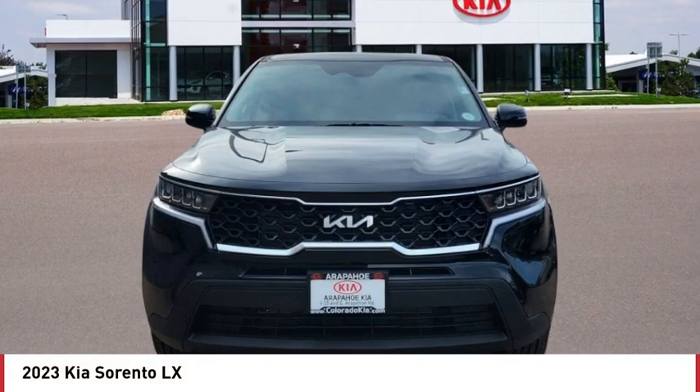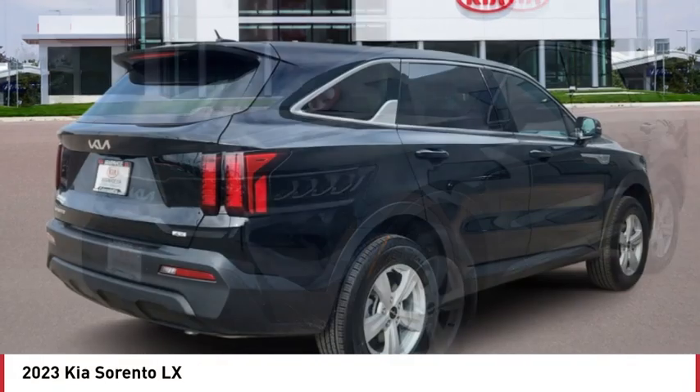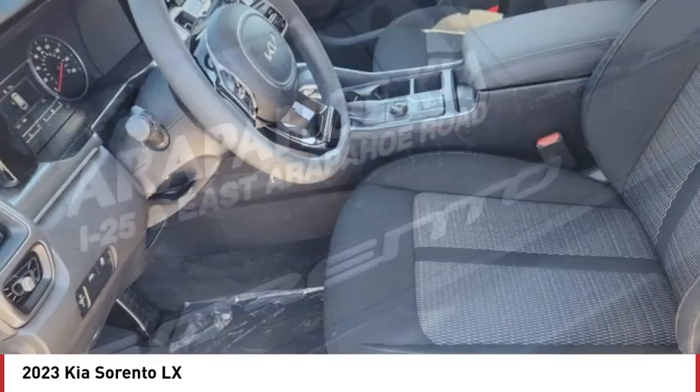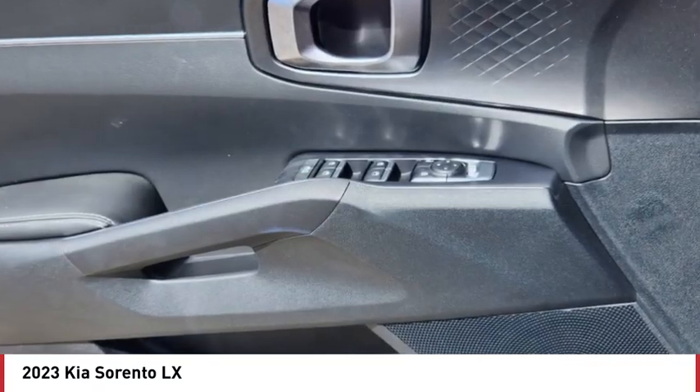You are going to love the 2023 Sorento. The Kia Sorento is a comfortable riding, powerful, compact SUV loaded with impressive standard features. Take one look at its stylish, sleek design and you'll want to cross over to a Sorento.